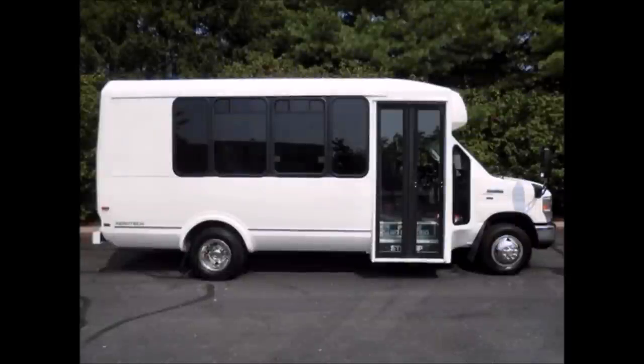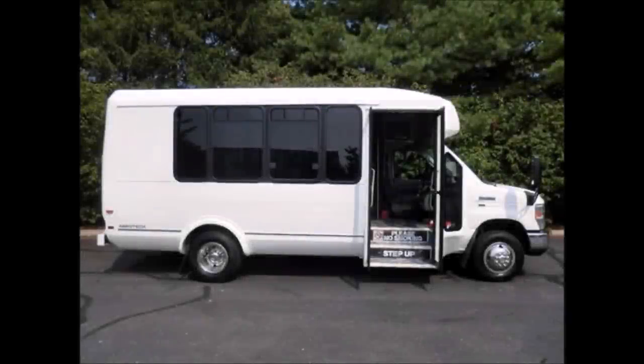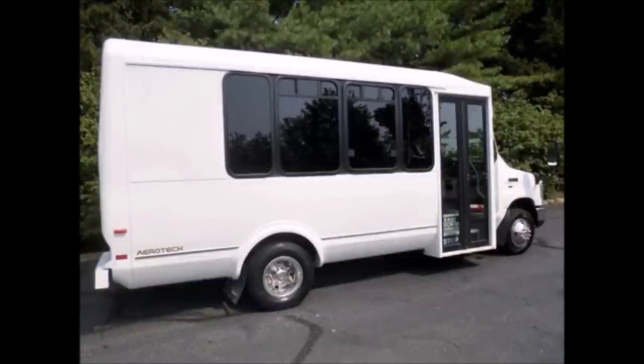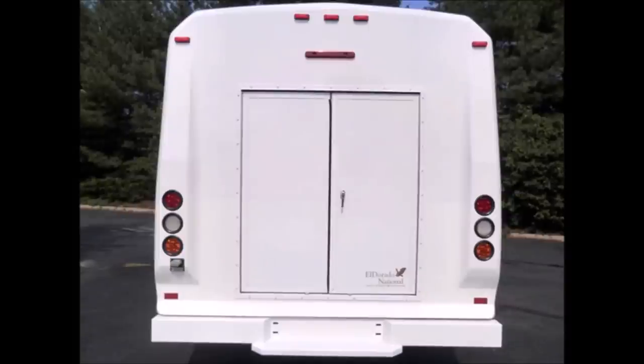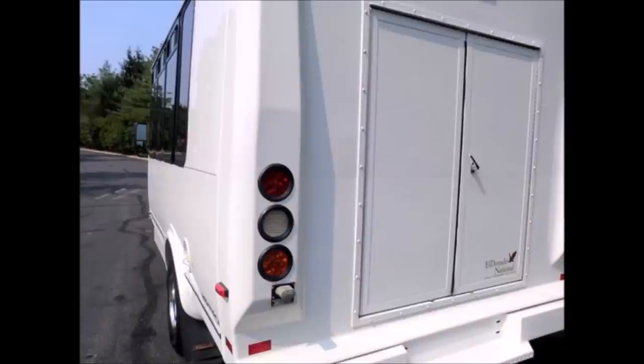This bus was quality built, as you can tell by the pictures. It features manual door, tinted slider coach windows. Any repairs were done as needed to make this bus fit for any use. It has a rear door, rear luggage compartment, and rear entry step. The rear luggage compartment is very spacious with plenty of room for luggage.